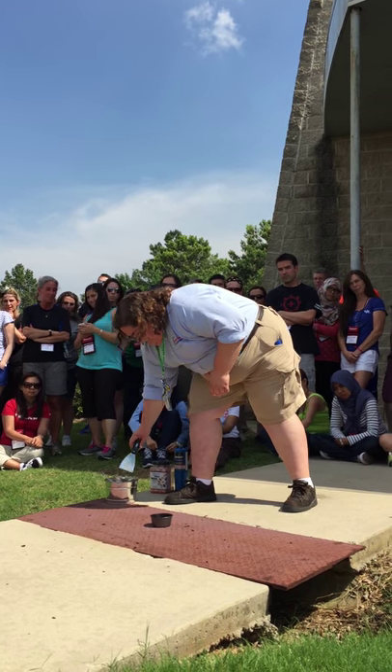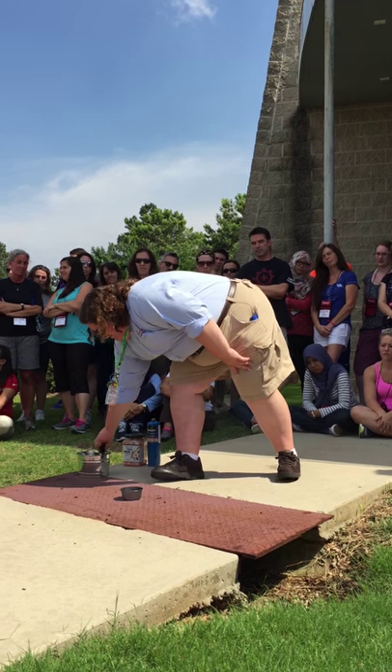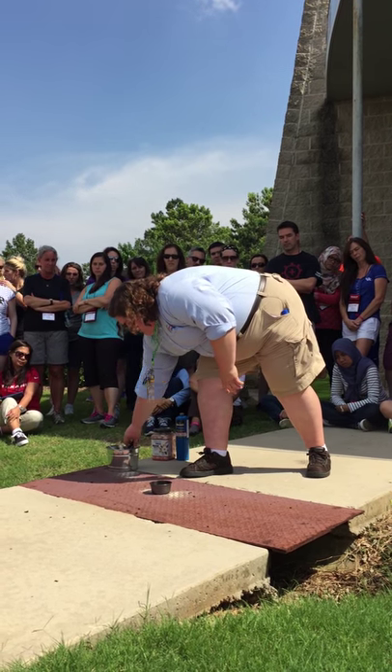He actually printed out the words for us. Put out my fire.